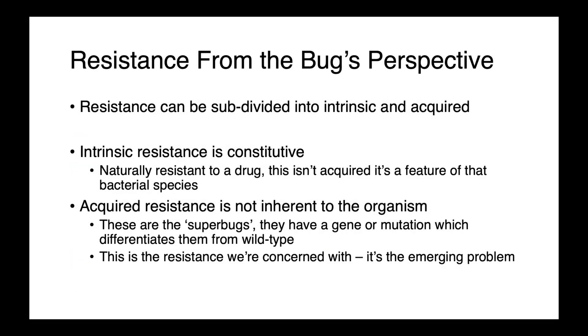From the organism's perspective, we can view resistance as either intrinsic or acquired. This is a concept that a lot of people struggle with, and one that requires more explanation. Intrinsic resistance is something we should consider to be natural — it's constitutive for the organism. This isn't what we're talking about when we're talking about superbugs. It's normal, it's expected, it's part of that organism's physiology.